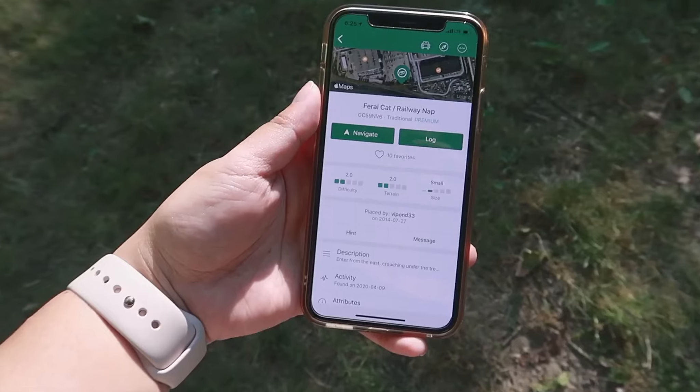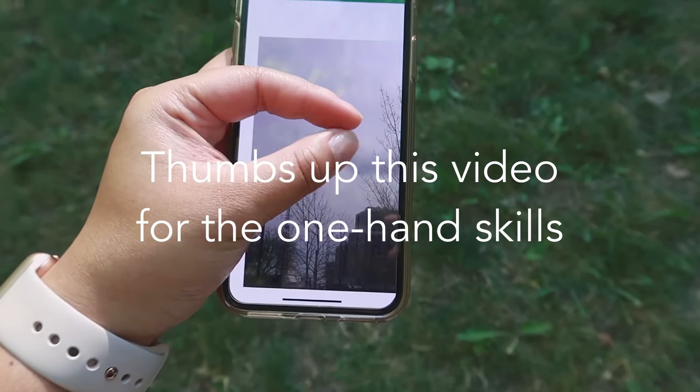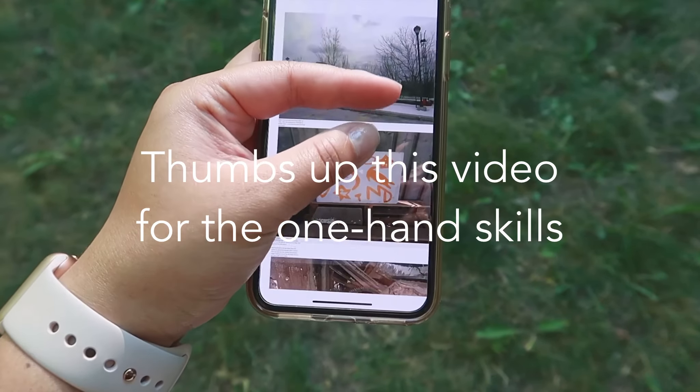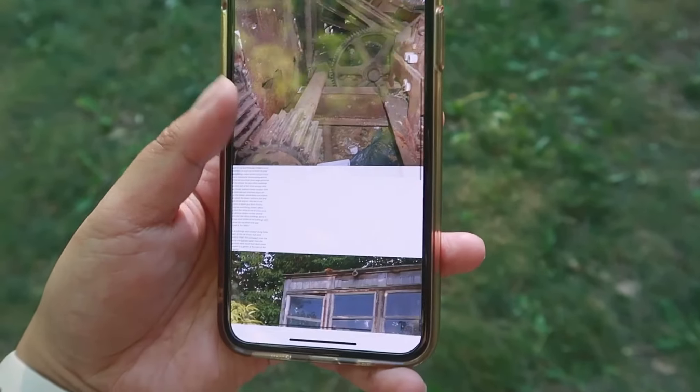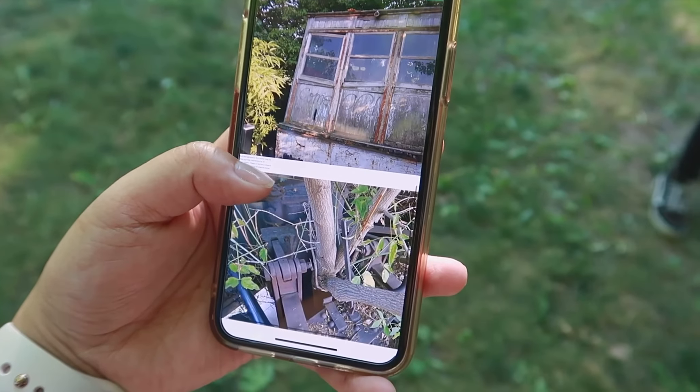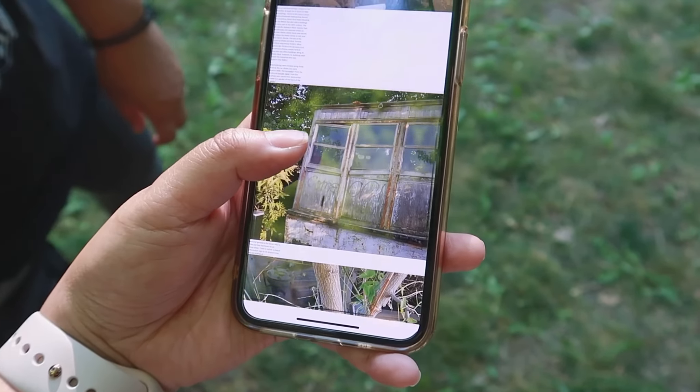That was interesting because the geocache was actually like a fake rock that you could open, and it had the log in there, which was super cool. So we found that one. This is where we're going to go next. It kind of looks scary but kind of cool too — kind of looks like a murder house. Yeah, the best kind of house.